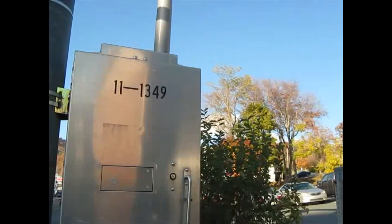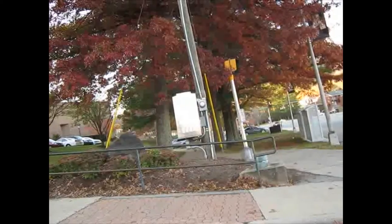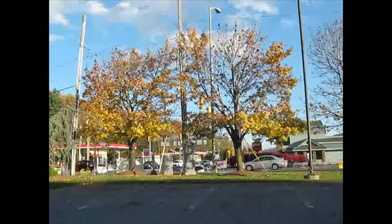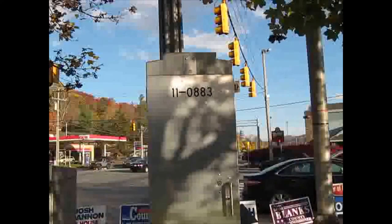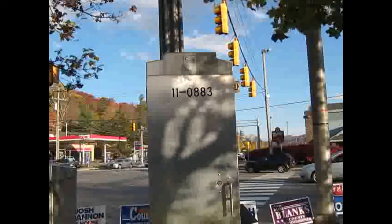The equipment used to control the traffic signals is kept inside a metal cabinet somewhere near the intersection. Each cabinet has a number. This cabinet is for intersection number 883 — the number after the dash. In Boone, the number before the dash is always 11.